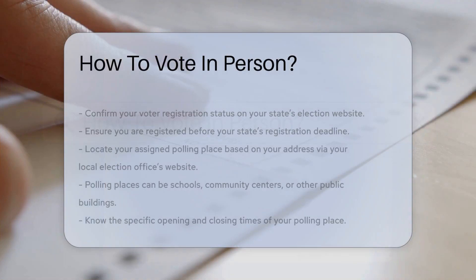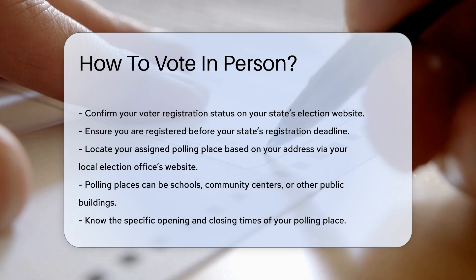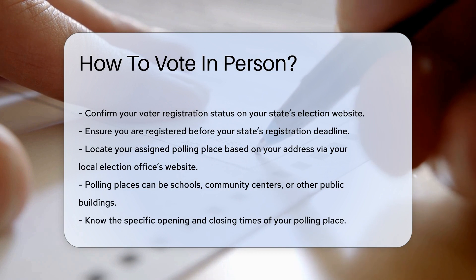First, confirm your voter registration status. Check your state's election website for details. Each state has different registration deadlines. Ensure you are registered before the deadline.